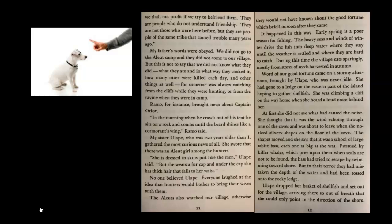'She is dressed in skins just like the men,' Ulope said, 'but she wears a fur cap, and under the cap she has thick hair that falls to her waist.' No one believed Ulope. Everyone laughed at the idea that hunters would bother to bring their wives with them.